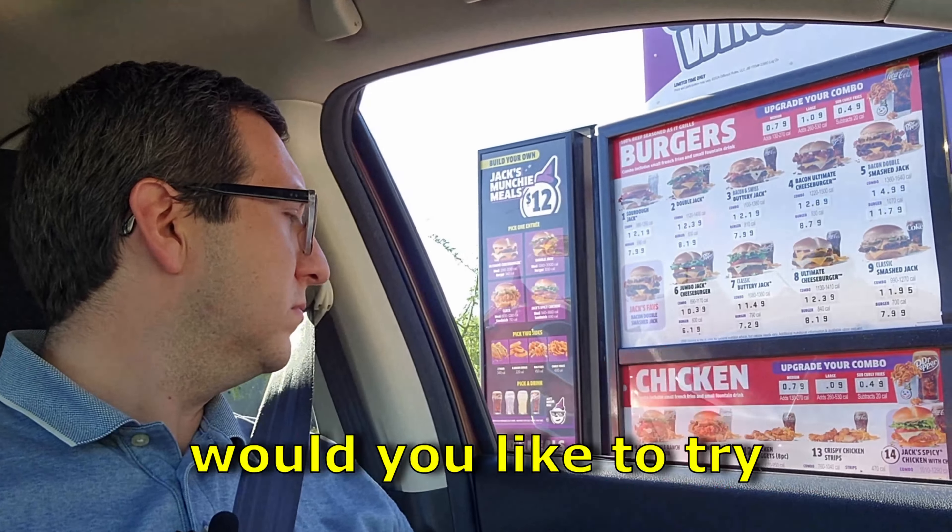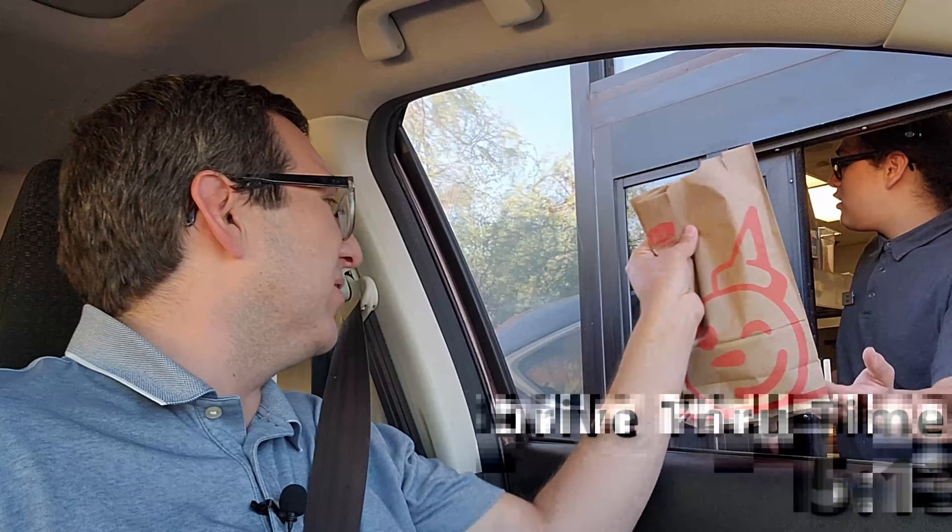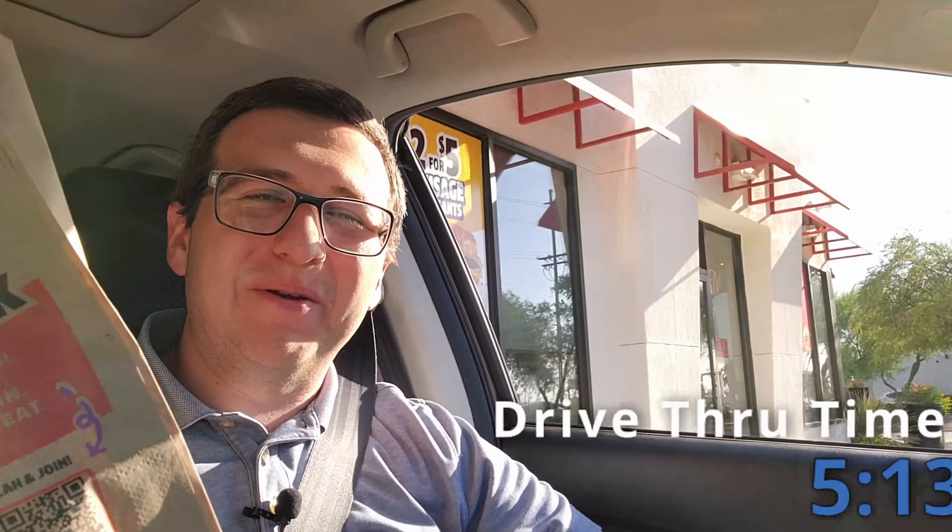What's a chicken tater? I gotta see this. Not today — I actually tried it already. I wanted to try out the returning chicken tater melt. Now it's time to go try it.